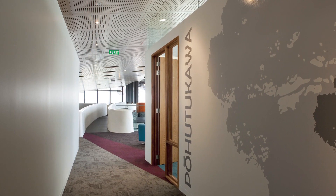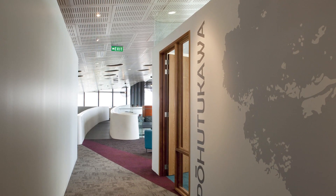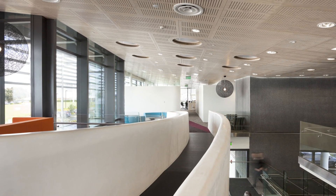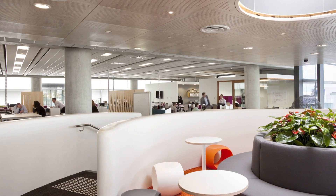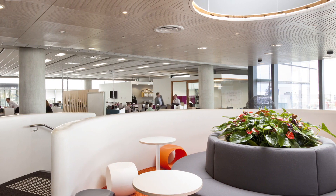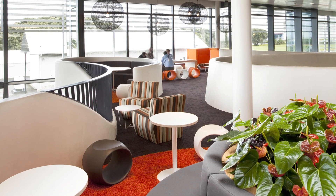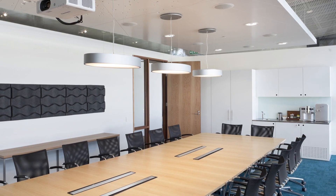Understanding where the real benefit to how those organisations could overlap was key. There was a key aspect to this project which was very different to the way that we would normally tackle a building. One of the key features is this building by and large was driven from the inside out. We gave our interiors team almost free rein, with the ability to push and pull the exterior envelope to ensure that the internal aspect really drove the way that this building works.